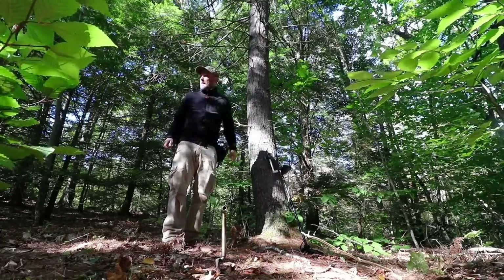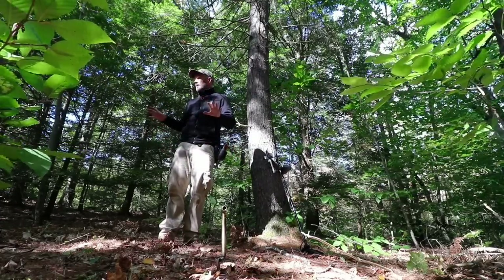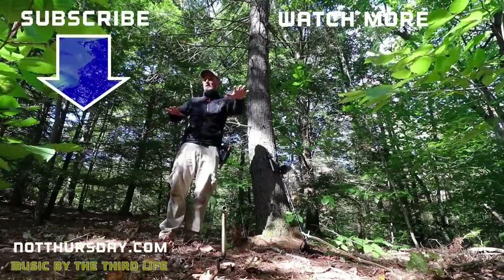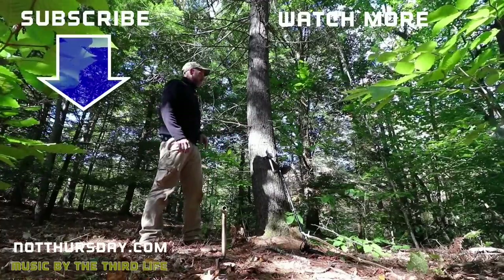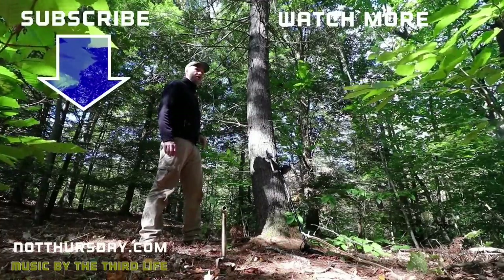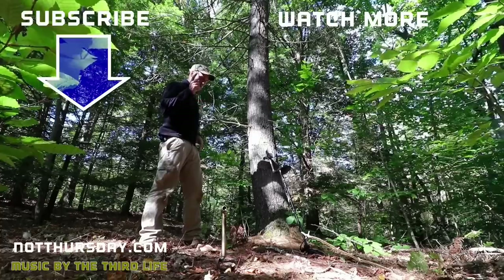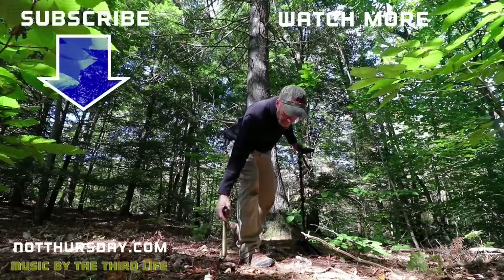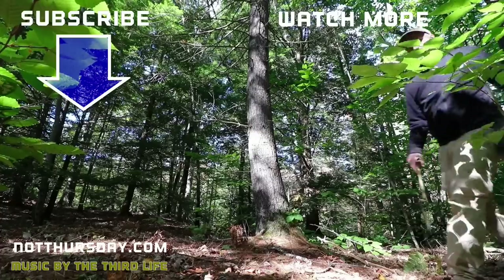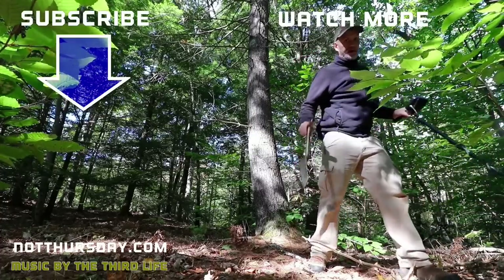I feel bad for the guy who lost these. But that was fun — it was good to land in this little zone where there were so many signals, because some days I walk around for hours and only hear a couple things. So this was fun, and that's what it's all about — the history, obviously.